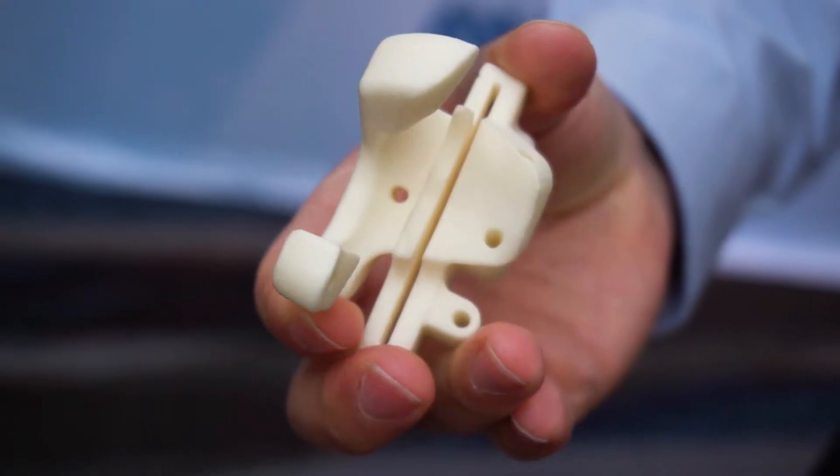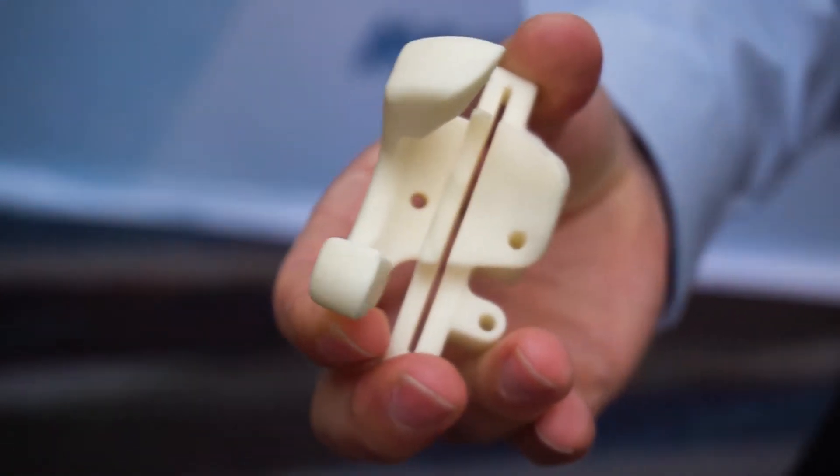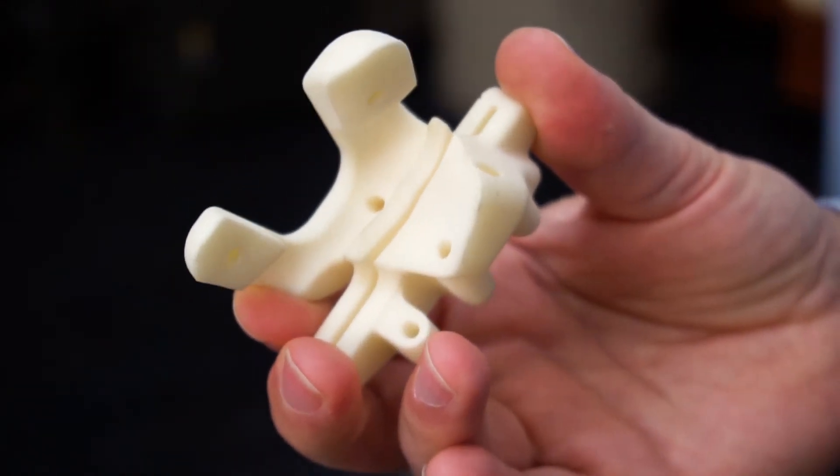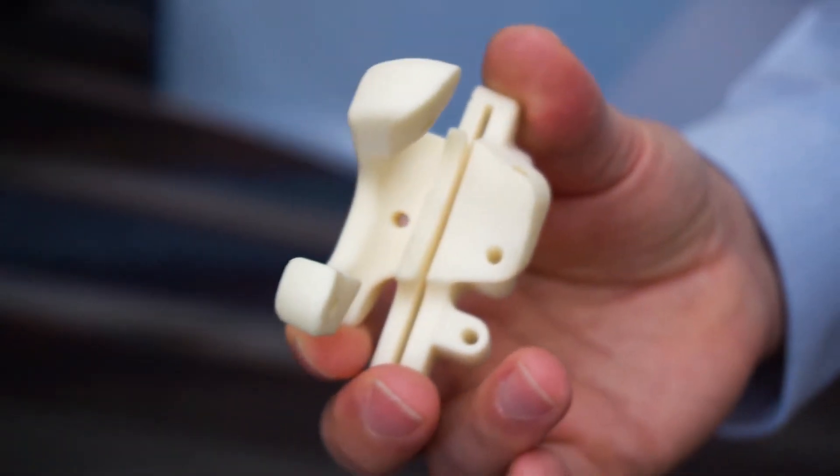The placement of that implant in the body relative to the patient's anatomy is very important to the performance of that joint. With a patient-specific instrument we can better control that. We can help the surgeon plan, number one, and two, better implant it in the right place and hopefully provide better longevity of that implant for that patient.